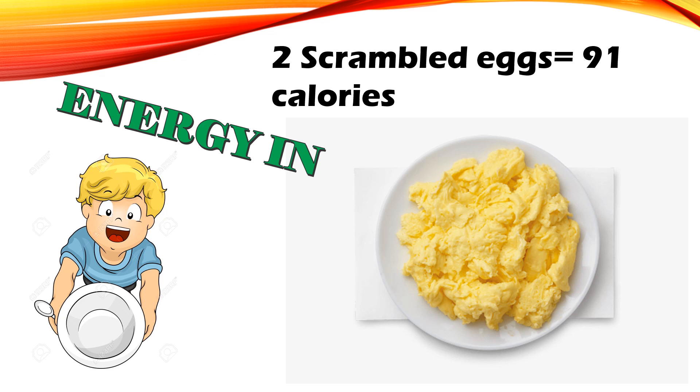Energy in: two scrambled eggs are 91 calories.